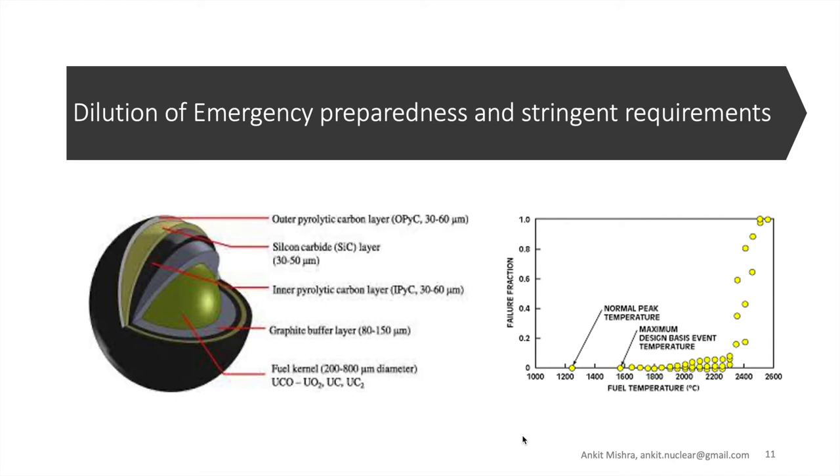It is clear that while the normal operating range does not exceed 1200 degrees centigrade, there is no fuel failure probability until 1600 degrees centigrade — this is the limit or maximum design basis event temperature. Beyond this, there is a slight increase in fuel failure probability capped at 10% up to 2300 degrees centigrade, before taking a nearly vertical rise at 2400 degrees centigrade.